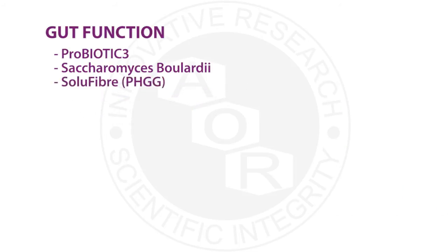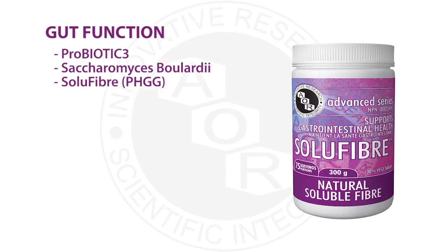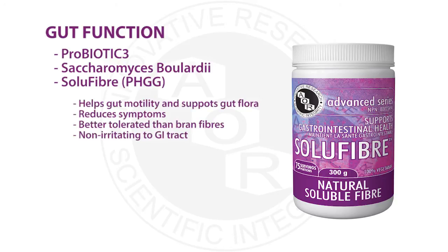Fiber is so important for both IBS and IBD. We'll look specifically at SoluFiber, which contains partially hydrolyzed guar gum (PHGG). Fiber helps regulate gut motility, addressing gut dysfunction, and promotes the growth of good bacteria. PHGG has been studied in reducing symptoms such as bowel habits and pain in IBS, and also increases Bifidobacteria in the gut — an important probiotic species. It was shown to be better tolerated than wheat bran fibers. In a small study, combining PHGG with the antibiotic Rifaximin helped slow bacterial overgrowth in the small intestine, and the drug worked better in combination with PHGG.